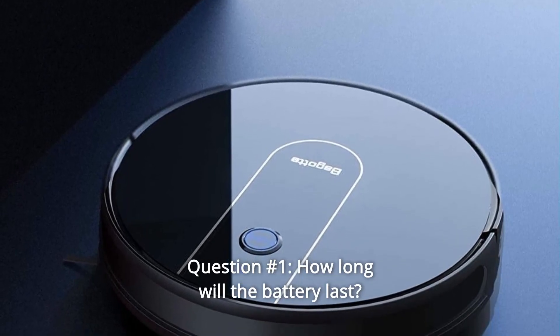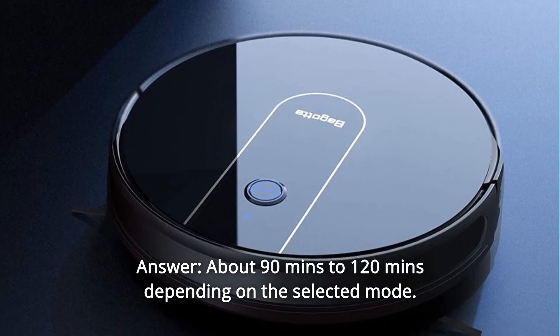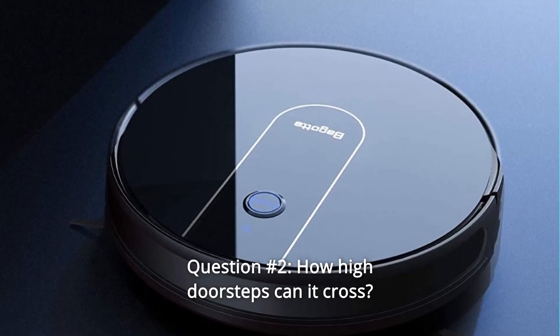Question 1: How long will the battery last? Answer: About 90 to 120 minutes, depending on the selected mode.